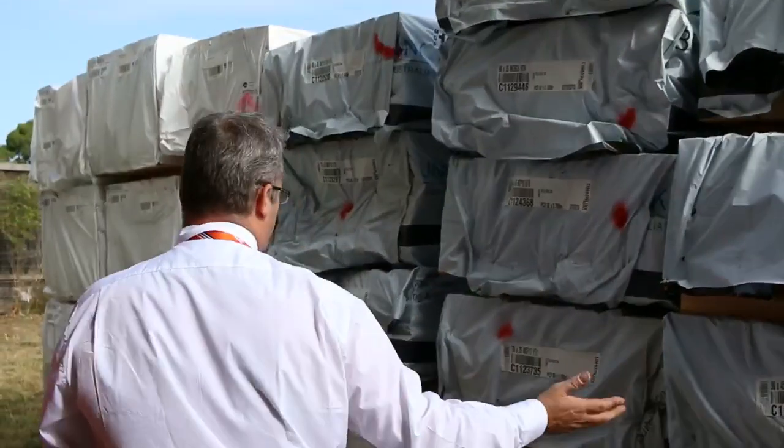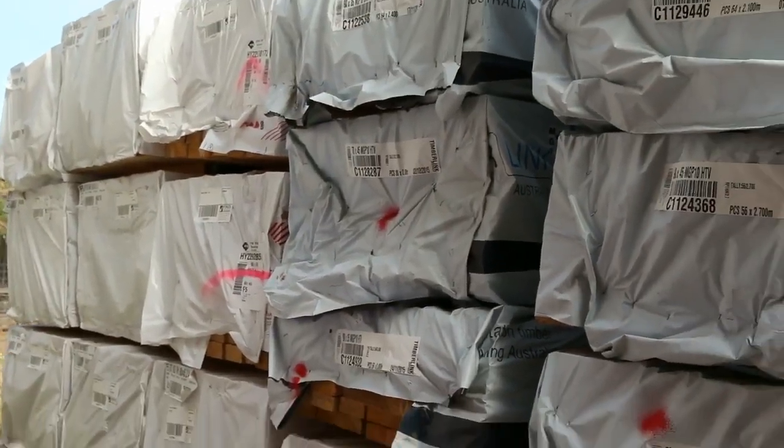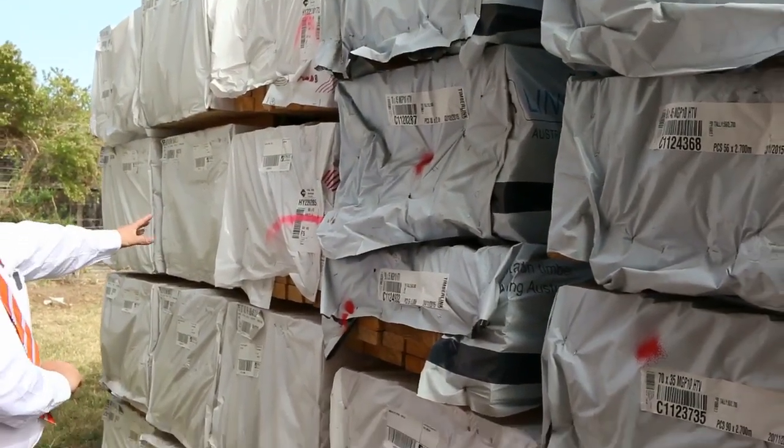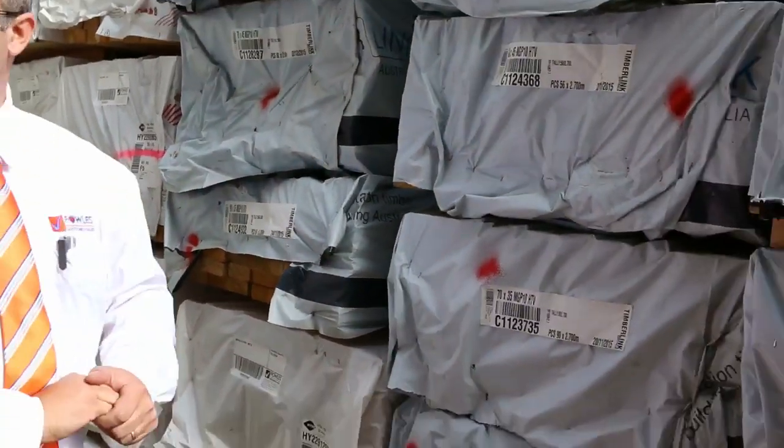MGP10. There's some MGP12 structurally graded in a range of sizes and lengths as well. Some of the F5 pine studs — plenty of those to go around. For all those stud walls, all the gear there.